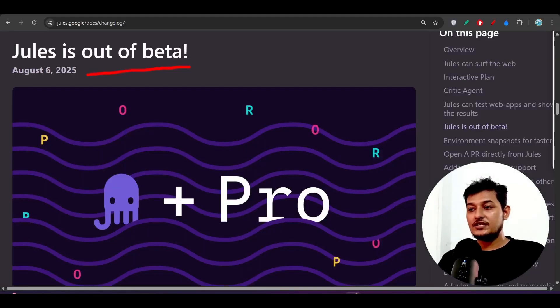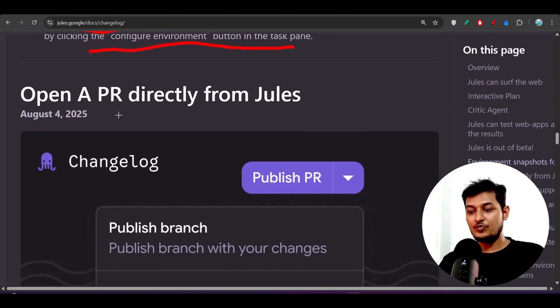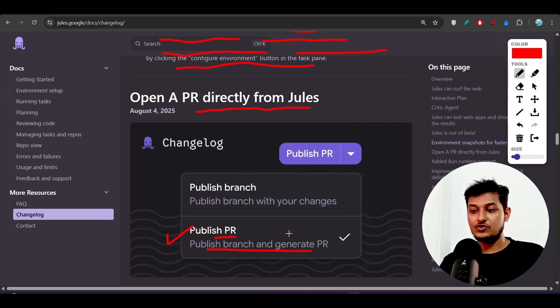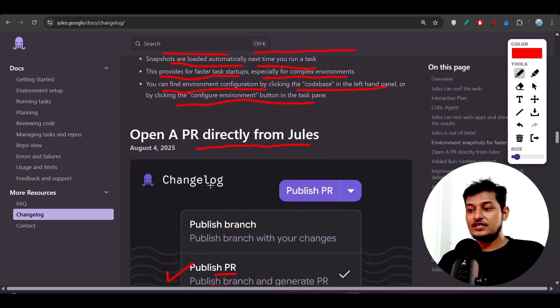Another feature is that you can open a PR review directly from Jules. After generating the code, you can select publish branch and generate PR, and Jules will directly raise that pull request. You will see it added in GitHub as well.